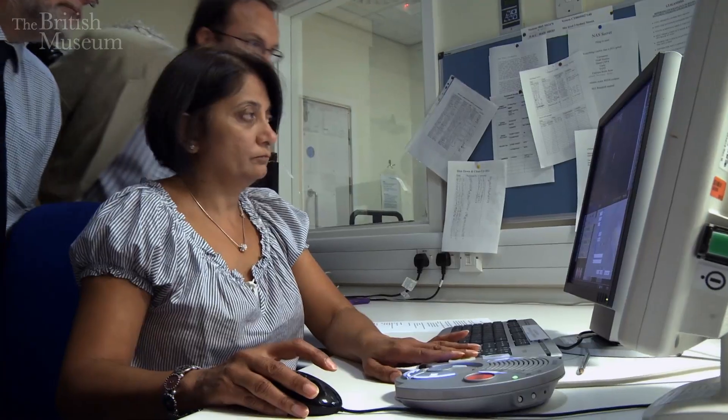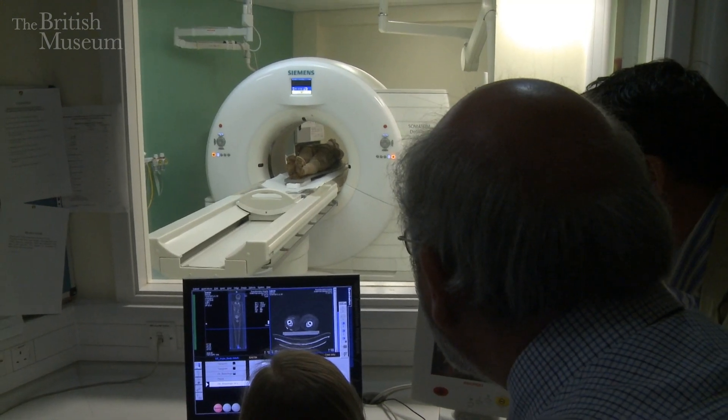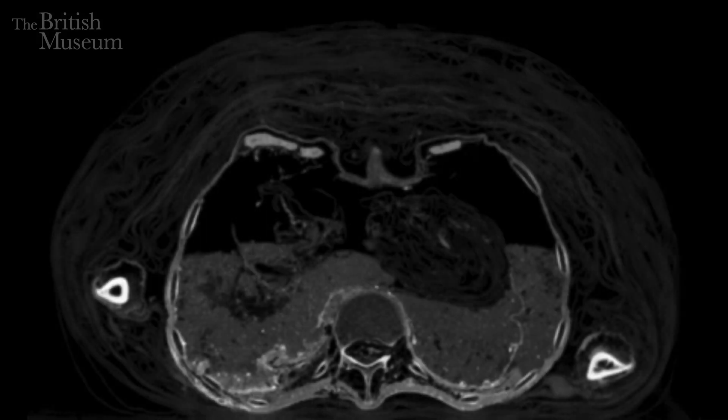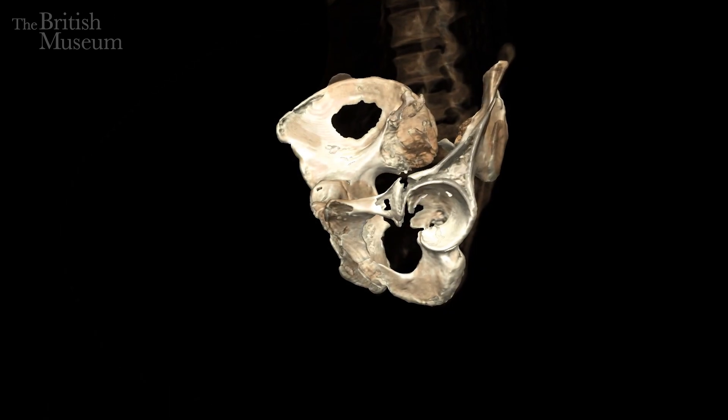We're very fortunate that for some of the mummies we've used the latest generation of CT scanners, which uses two types of x-rays at any one time. You're able to see through the thicker parts, such as bone, and the thinner, more delicate parts, which are also very, very revealing. And this is why we're able to reconstruct these and create 3D models.